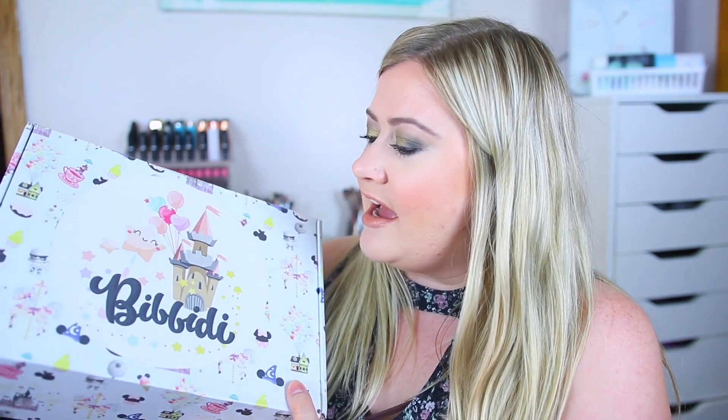Hey guys and welcome back to my channel. Today I am going to be unboxing my Bibbidi box. This is technically my July box. They usually ship them towards the end of the month so mine usually get to me about the next month, since it is August now.